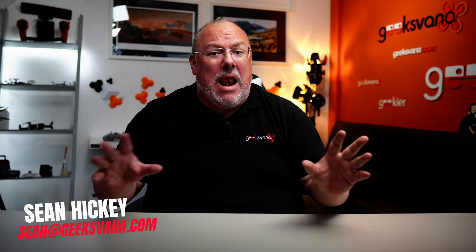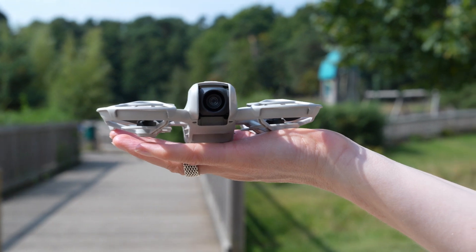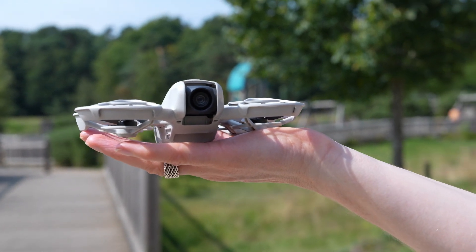So you have a sub-250 gram drone in the UK and recently social media has been ablaze with talk of remote ID, and you just want to know if and when it will impact your little drone. Well today we're going to give you everything you need to know within just four minutes. So let's start the clock, shall we?